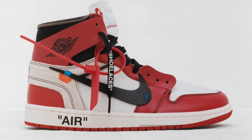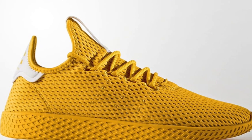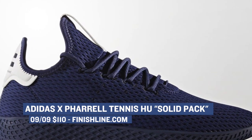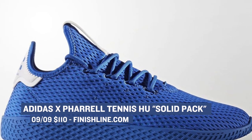Jumping ahead to Saturday, we have another collection of colorways from Pharrell and Adidas. Using the Tennis Hu as his canvas, we see what we're calling the solid pack, which includes four different colorways of the shoe: blue, collegiate gold, dark blue, and scarlet. Those are priced at $110, and you can grab those over at Finish Line as well.